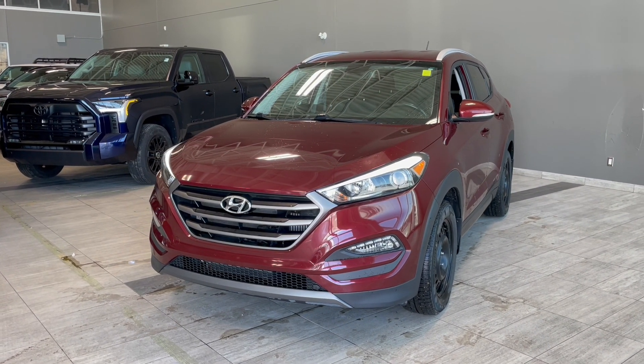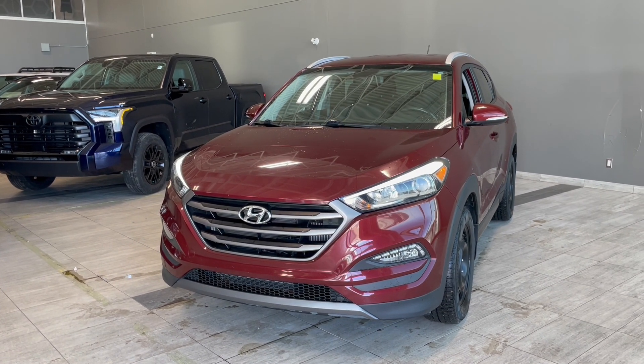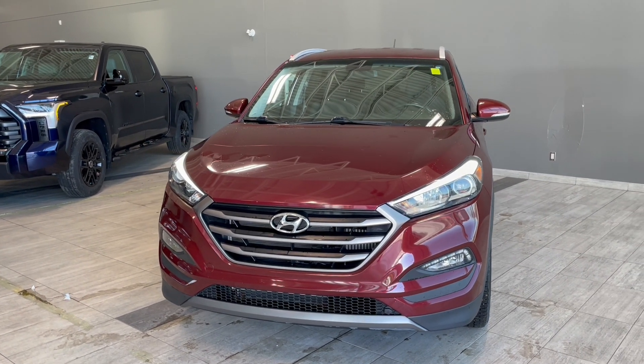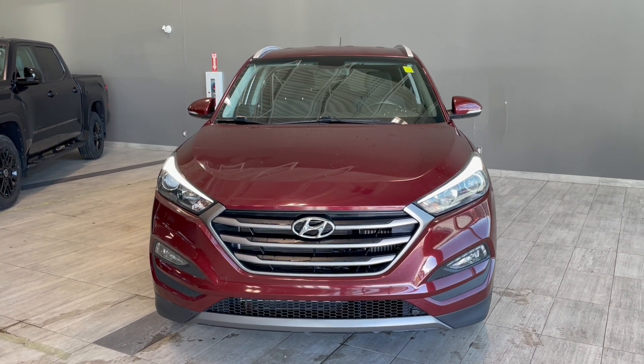Taking one last look at the 2016 Hyundai Tucson Limited — some key features in this vehicle are the heated steering wheel, the heated two front seats, and blind spot detection. If you are interested in this vehicle, we are located at the corner of 137th Ave and St. Albert Trail.